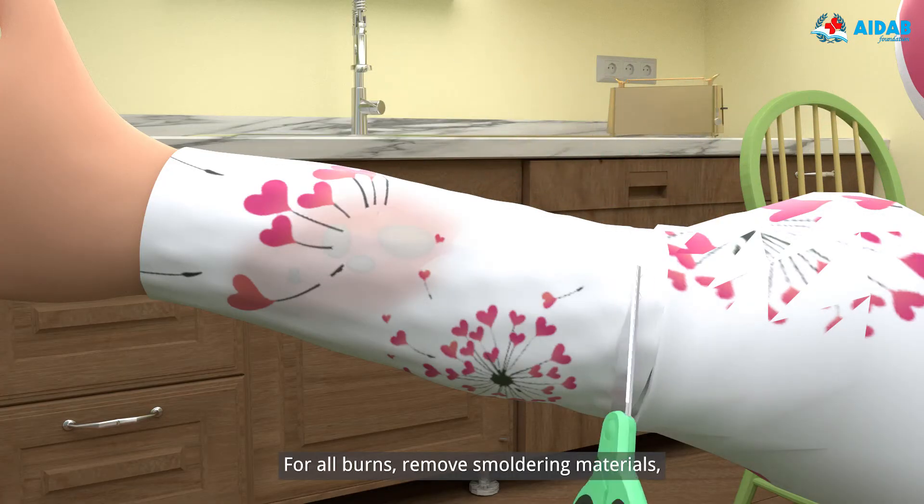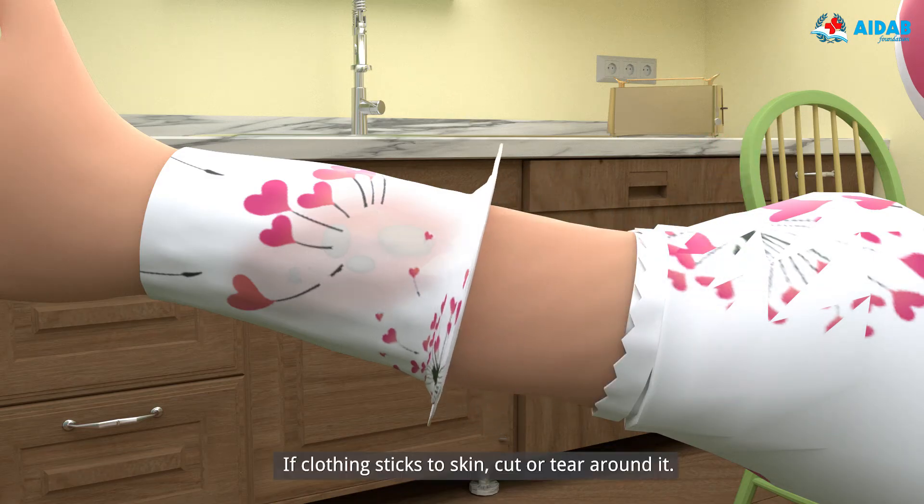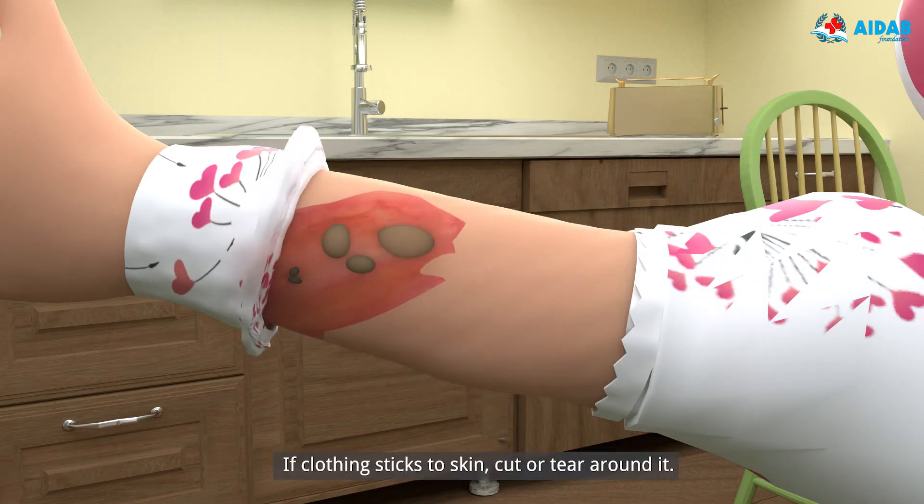For all burns, remove smoldering materials. Remove hot or burned clothing. If clothing sticks to skin, cut or tear around it.